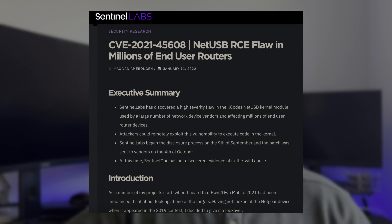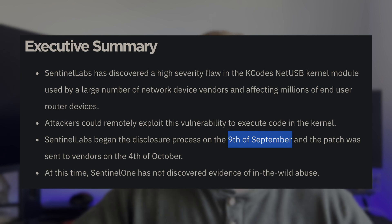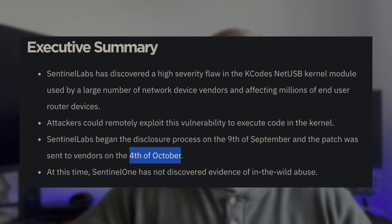According to this article by SentinelOne, this is due to a flaw in K-Code's NetUSB protocol. This service allows functionality between USB connected devices and other devices on your network. Also according to SentinelOne, this vulnerability was discovered on September 9th, but patches were released for vendors around October 4th.